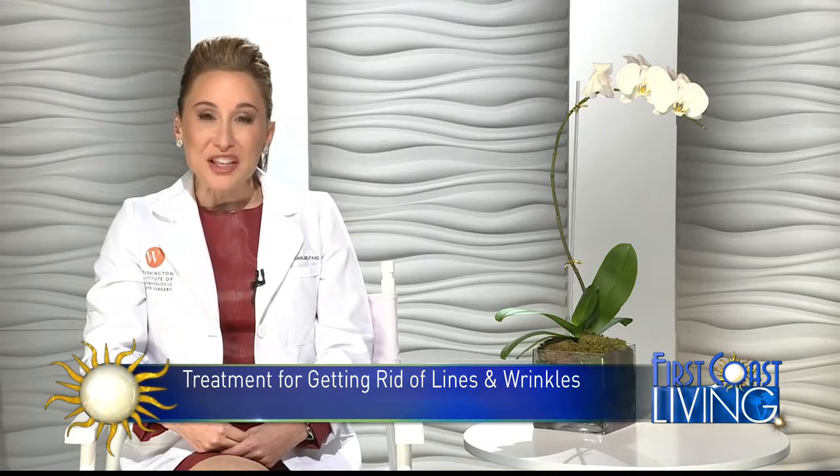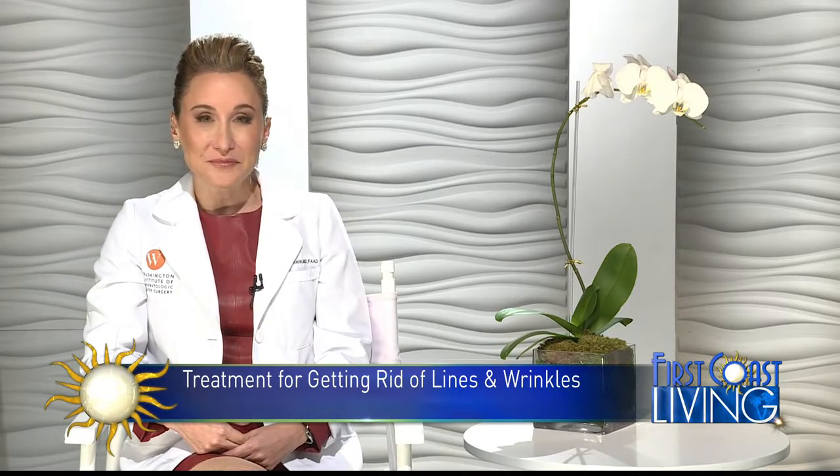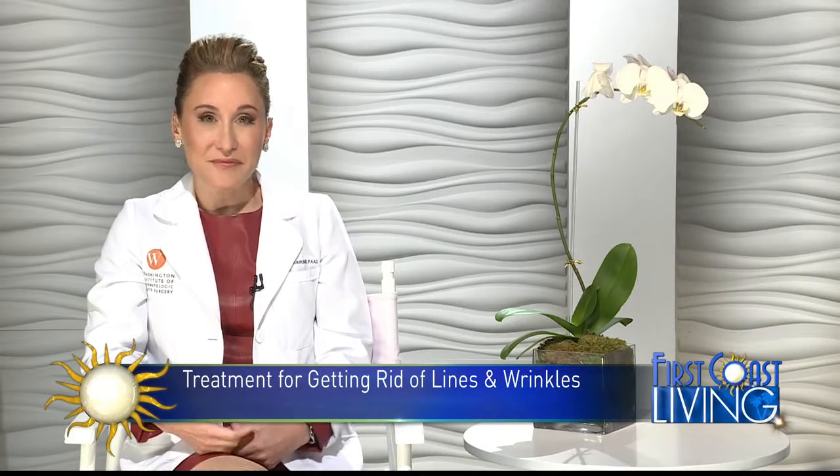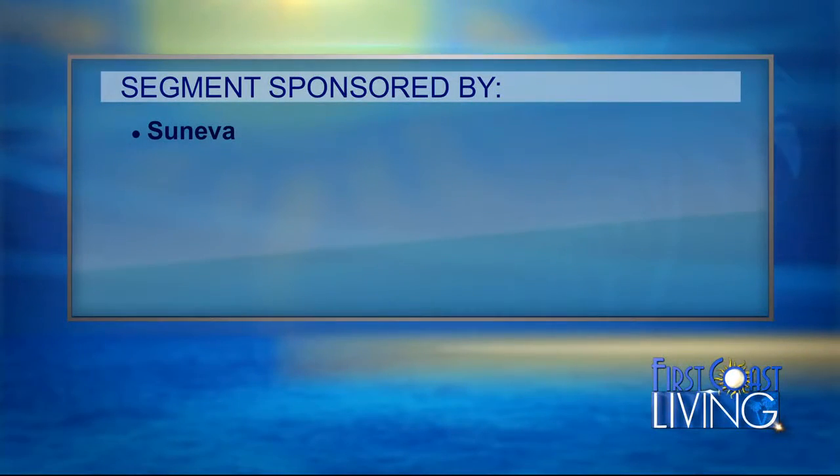Just be sure that your provider is board certified and qualified in providing the quality treatment. Dr. Kazin, thank you for the information. Have a great day. My pleasure. And Suniva sponsored that segment.